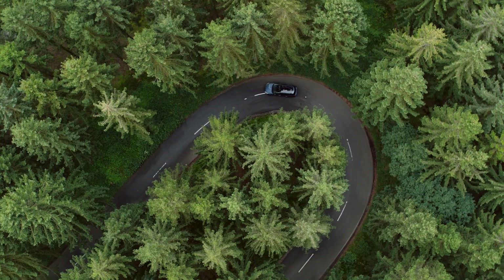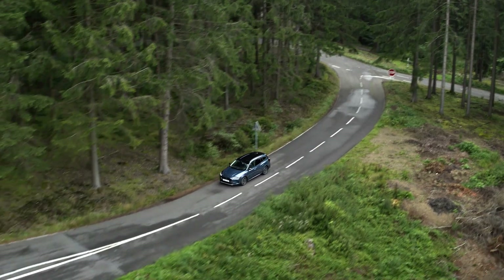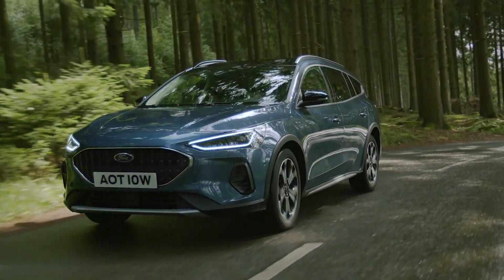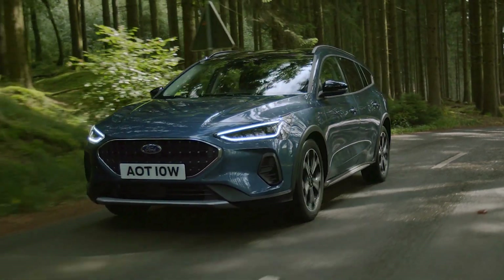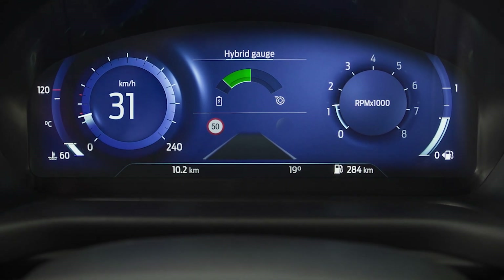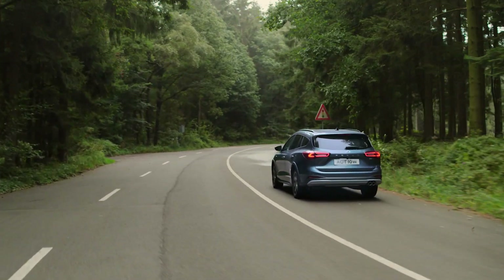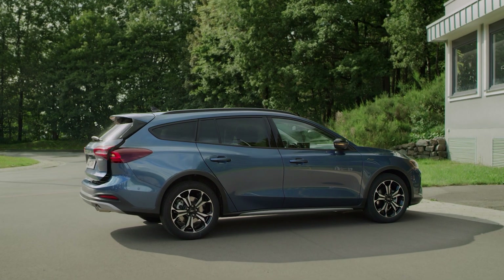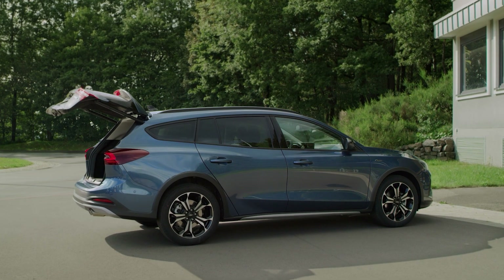It's more responsive and efficient thanks to the PowerShift automatic transmission and EcoBoost hybrid powertrain, which uses an electric motor to assist the internal combustion engine.